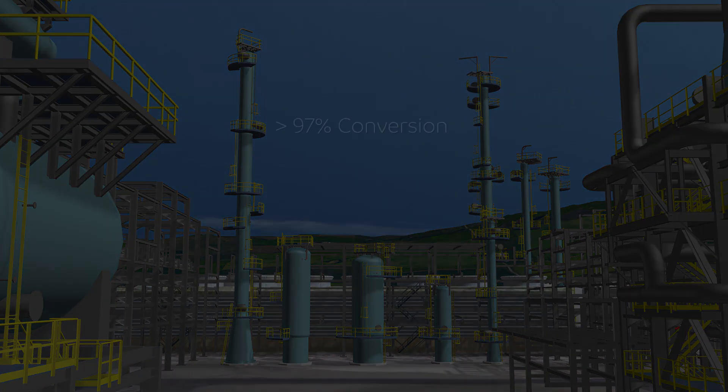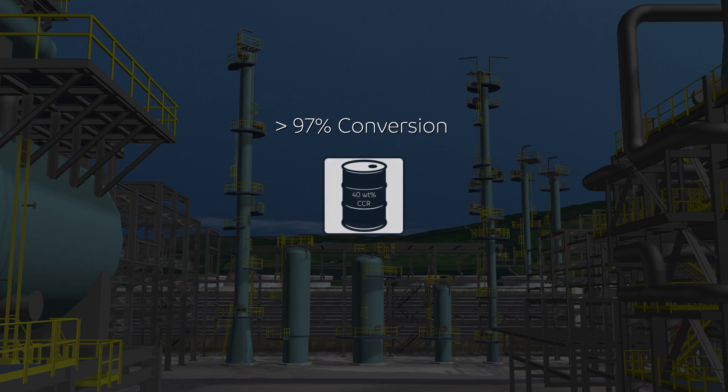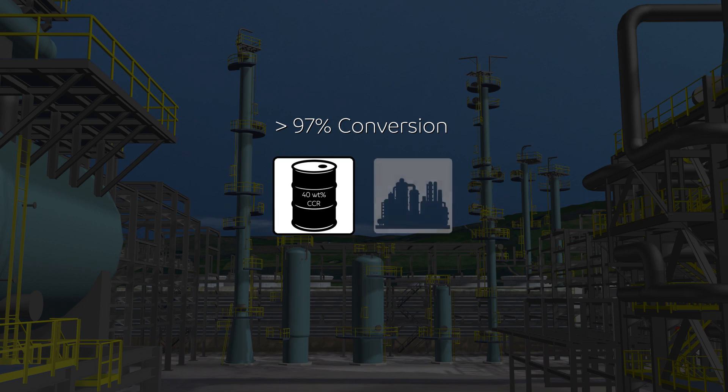As an example, over 97% conversion can be achieved in flexi-coking, processing a residue with up to 40% by weight CCR. Furthermore, this technology has been integrated with petrochemical facilities to enable maximum production of aromatics and olefins.